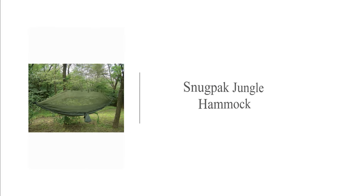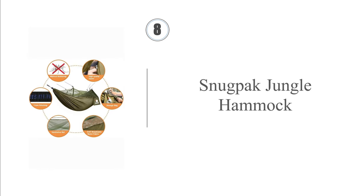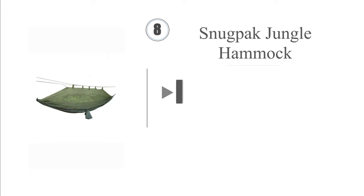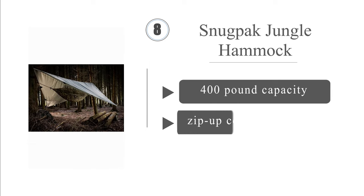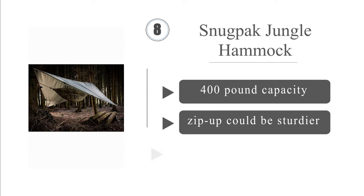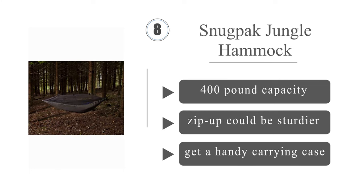Coming in at number 8 on our list: offering a simple lounging alternative to most traditional camping tents, the Snugpack Jungle comes with 40-foot ropes for security, as well as tree protectors and heavy-duty steel carabiners. You also get a handy carrying case for these accessories. It packs down quite small and has a 400-pound capacity. However, the zip-up could be sturdier.